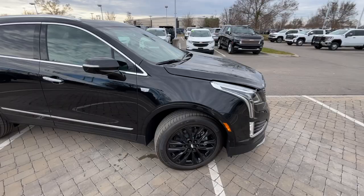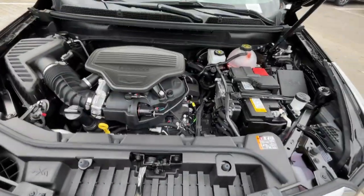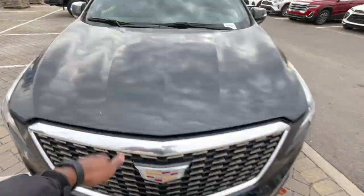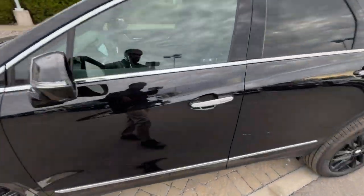Coming around to the front end once again, we're going to take a quick look in the engine bay. And there's that 3.6-liter naturally aspirated V6. Let's go ahead and hop in the driver's seat and check out some of the features.